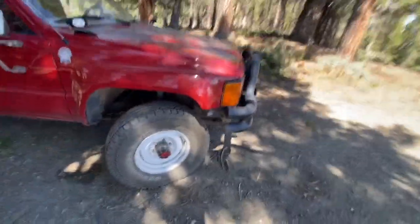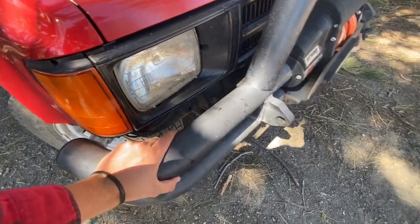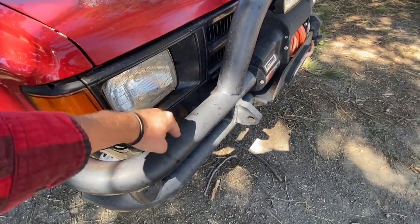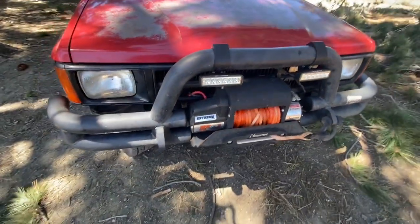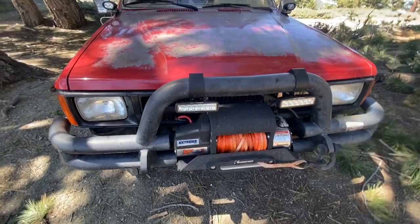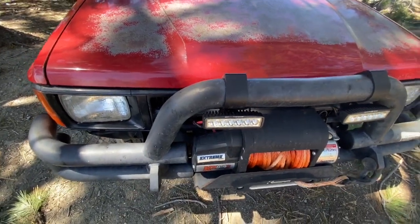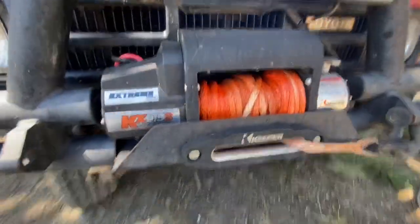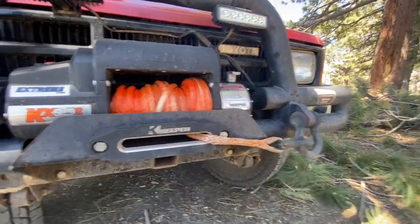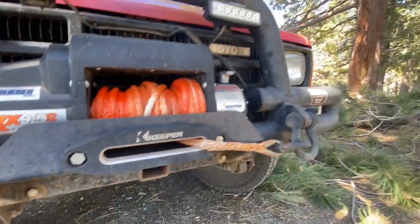The bumper itself is half custom — this is a period-correct Smittybilt tube bumper that a friend gave me, which me and another friend had to modify. We chopped it down the middle and welded it to a Trail Gear winch plate, as you can see there. This is actually going to be getting redone here before too long.